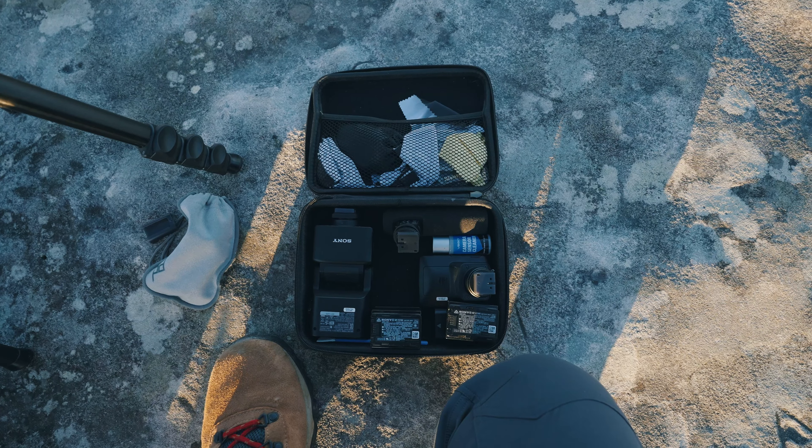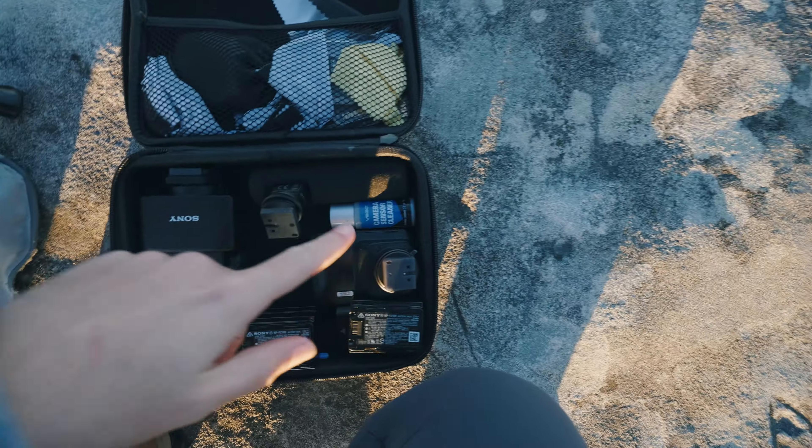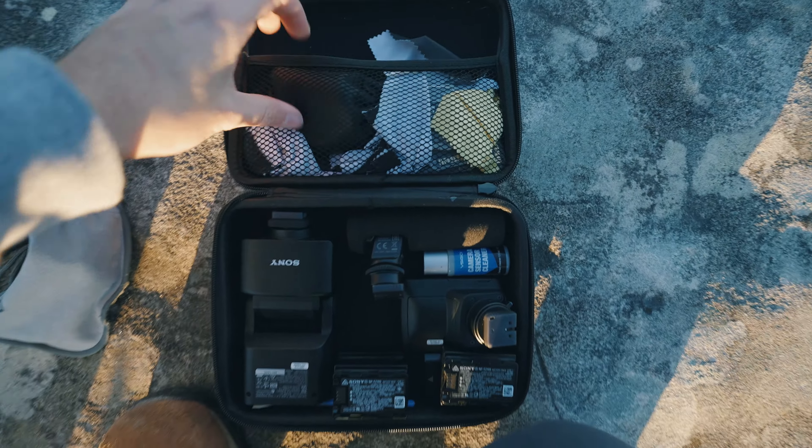This is another piece of kit that I think everyone needs — it's just a kit bag with lens cleaner, a spare microphone, a flash trigger, a flash, spare batteries, lens cloths, and all my microphone gear in there.